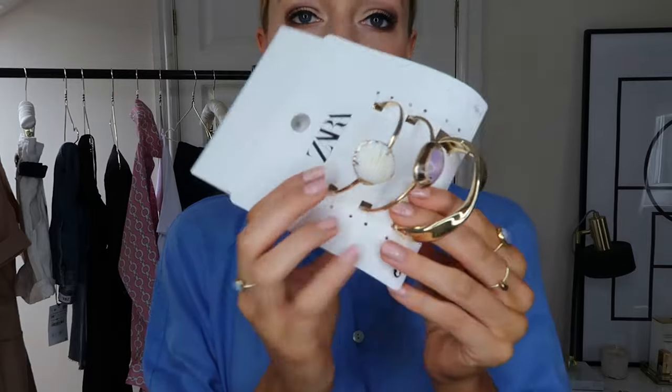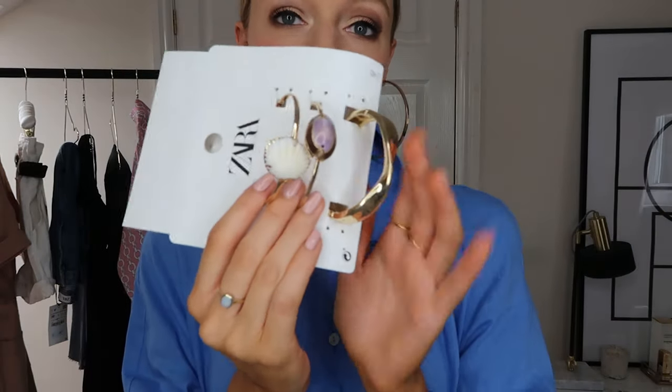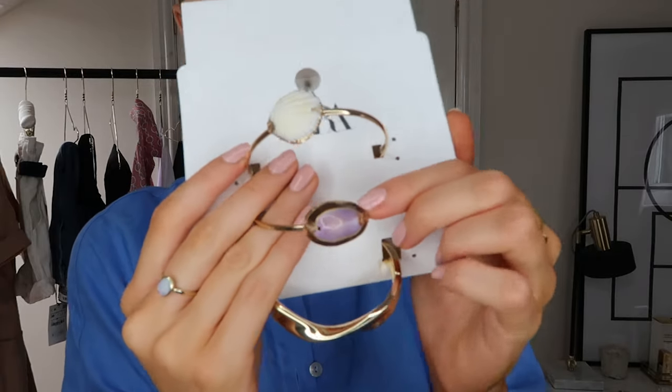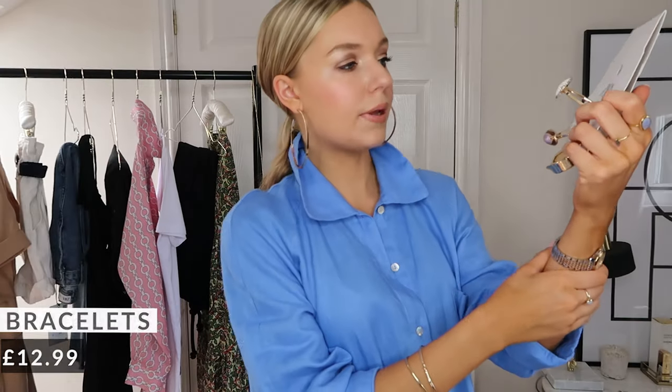I've kind of touched on accessories with the bag, but moving on to these bracelets — £12.99 and you get three bracelets for that. I'm not 100% sure whether I'm going to keep them but I really like them. My favourite is the plain band, though looking at them now I actually really like this lavender-y coloured one too. I could probably wear these quite a lot, especially away — they're very much summery holiday bracelets. For £12.99 for three nice bracelets you really can't go wrong.